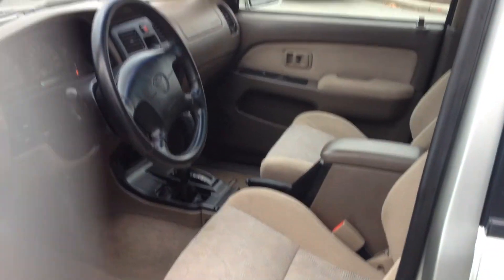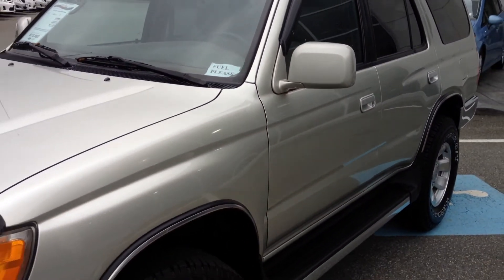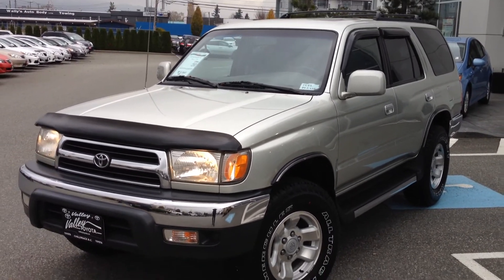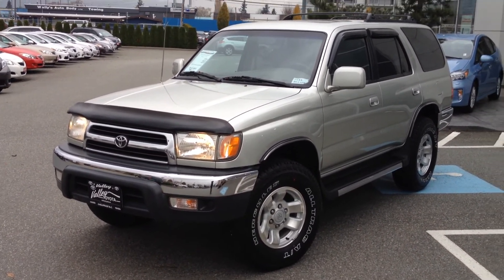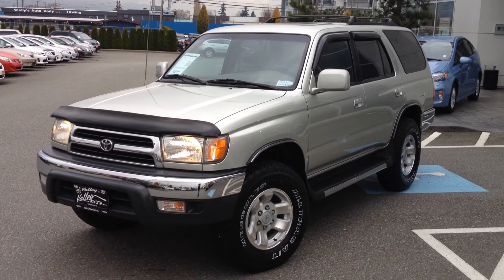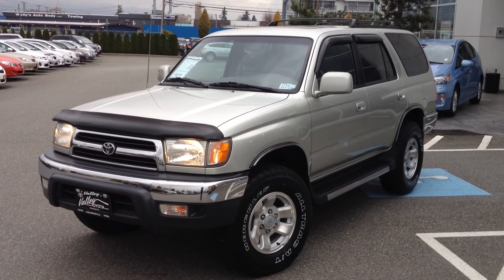If you'd like some additional information about this 1999 Toyota 4Runner SR5, please contact us right away at Valley Toyota Scion. You can use the online chat feature on our website, or give us a call using the toll-free numbers provided. We would love to answer any of your questions about this vehicle. We look forward to hearing from you soon — take care.